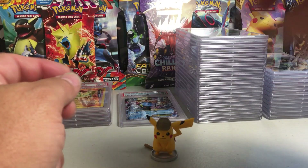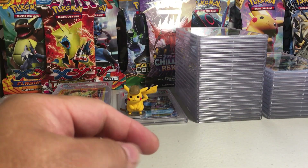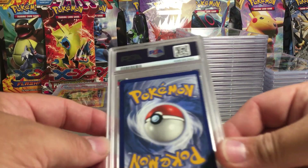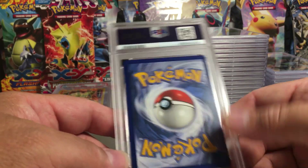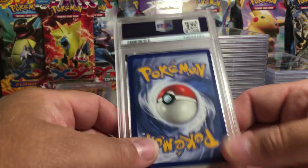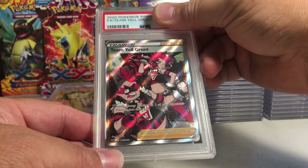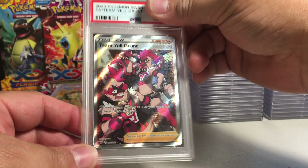We need Captain Pikachu here — we'll set him on top of that PSA 8.5 to keep the 8.5 from inundating us. This card — the back looks very nice, shifted down a little bit. We've got the Team Yell Grunt, so getting some of these trainer cards. It definitely looks like it's shifted, so I'm guessing a PSA 9 on that one.